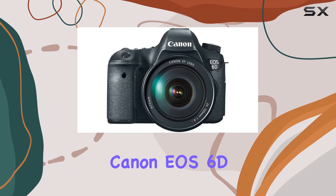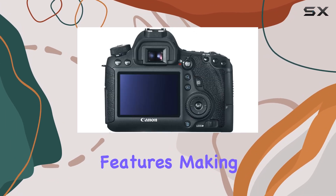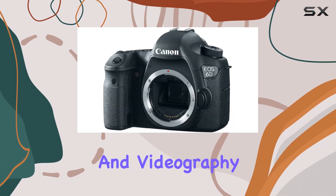In conclusion, the Canon EOS 6D is a powerhouse that combines full-frame performance with practical features, making it an ideal choice for enthusiasts and professionals seeking creative freedom in their photography and videography endeavors.